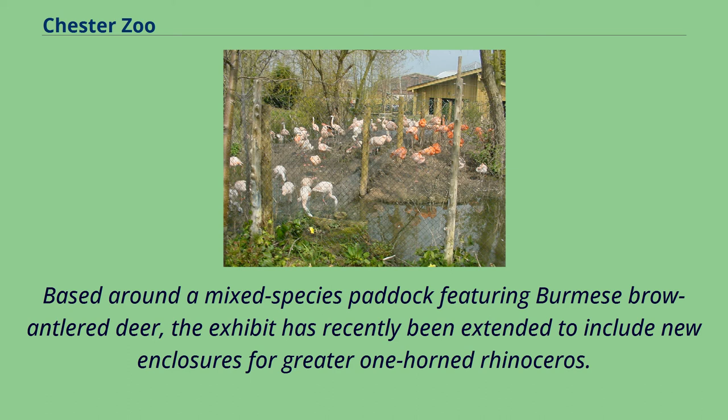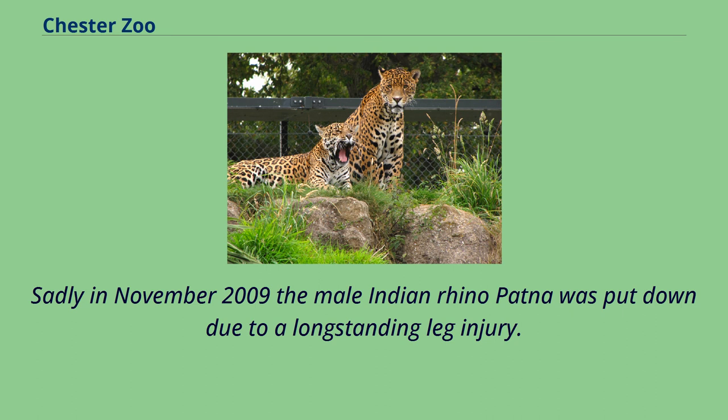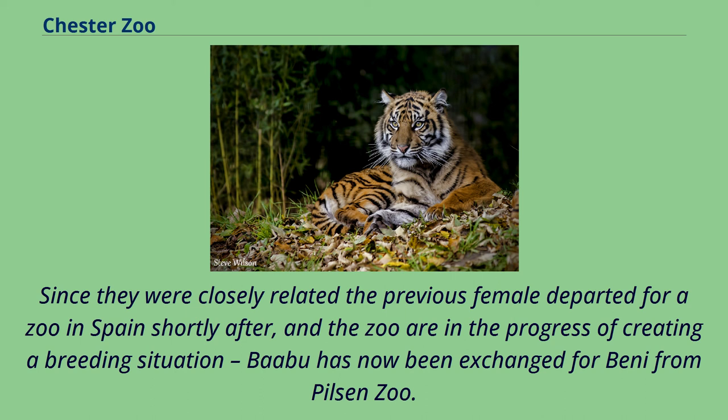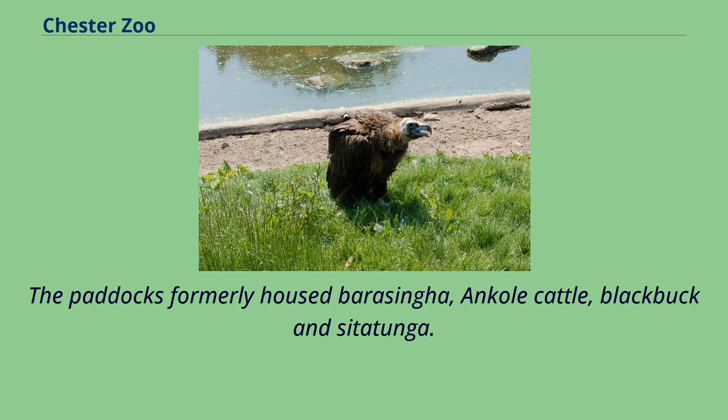In 2008, Asian Plains received its official opening. Based around a mixed-species paddock featuring Burmese brow-antlered deer, the exhibit has recently been extended to include new enclosures for greater one-horned rhinoceros. Sadly in November 2009 the male Indian rhino Patna was put down due to a long-standing leg injury. The zoo obtained a replacement male from Edinburgh Zoo in March 2010. Two Indian rhino calves have been born on the plain, the most recent, a male, born May 2018.